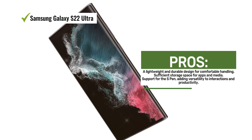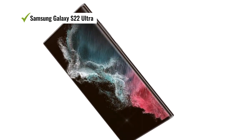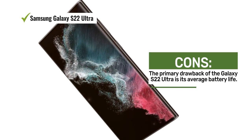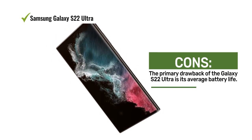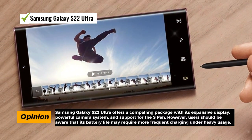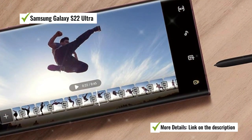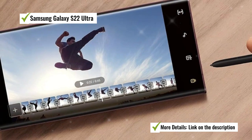Despite its large size, the Galaxy S22 Ultra remains relatively lightweight and durable, making it easy to handle without compromising build quality. This US version provides 256GB of storage, ensuring plenty of space for your apps, files, and media. The device also supports the S-Pen, adding versatility to your interactions and productivity. Its impressive 8K camera allows for stunningly detailed video recording, and the bright display ensures that your content is vibrant and clear. However, the device's battery life is rated as average — while it should last through a day of typical use, heavy usage may require more frequent charging.